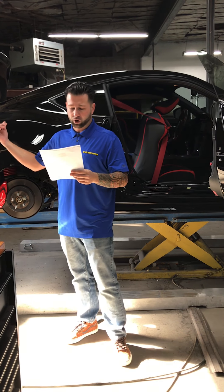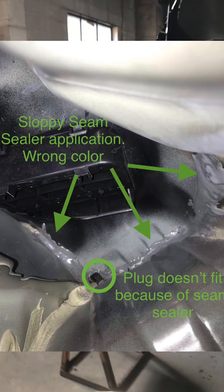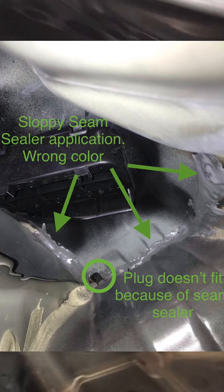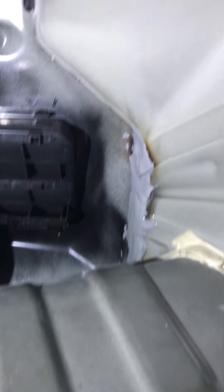We also have the seam sealer. There was seam sealer applied to the inside of this trunk area, but it was applied very poorly. There was no attempt to match the OEM appearance, let alone the proper color. They used a gray seam sealer instead of the beige.